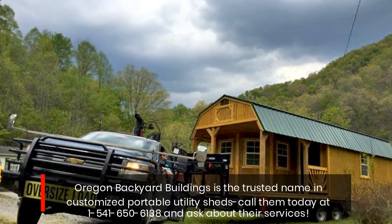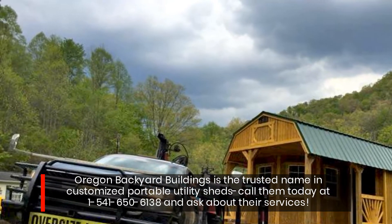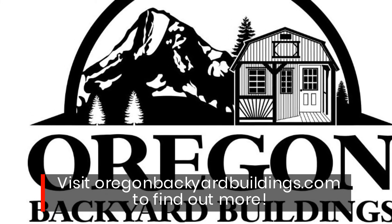Oregon Backyard Buildings is the trusted name in customized portable utility sheds. Call them today at 1-541-650-6138 and ask about their services. Visit OregonBackyardBuildings.com to find out more.